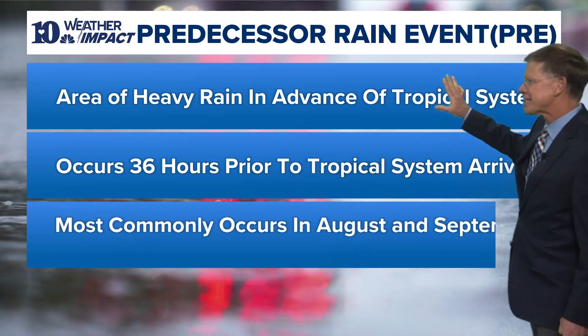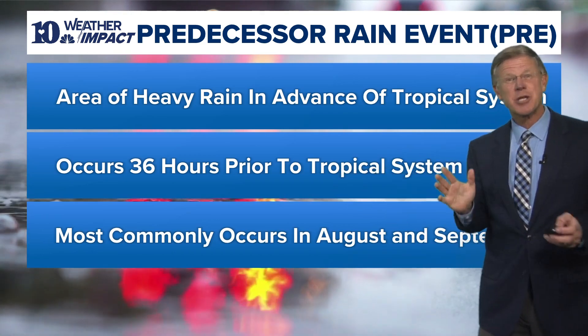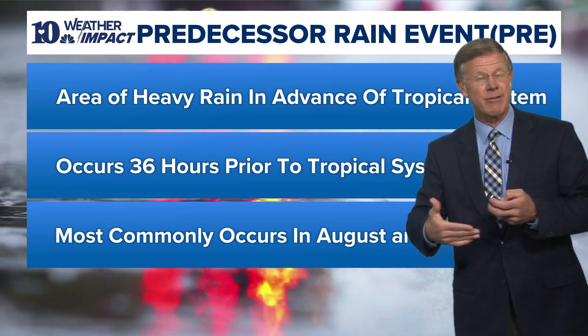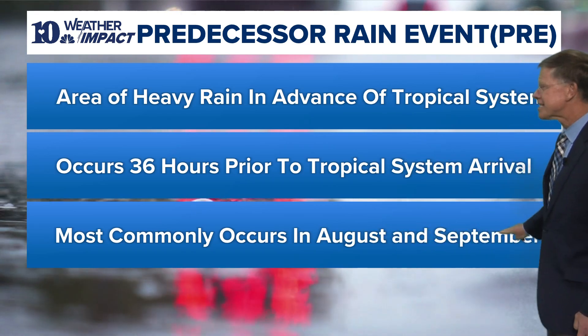This predecessor rainfall event set up as a front moved in and stalled out, allowing a lot of heavy rainfall and flooding. These predecessor rainfall events typically occur in August and September.